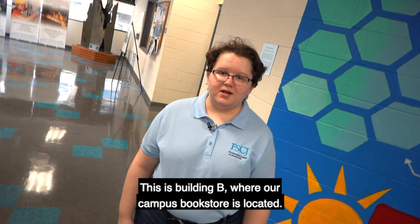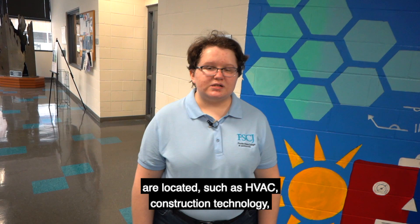This is Building B, where our campus bookstore is located — you can get supplies for your classes here. This is also where our trades programs are located, such as HVAC, construction technology, and welding.